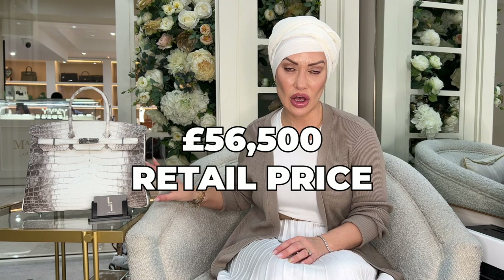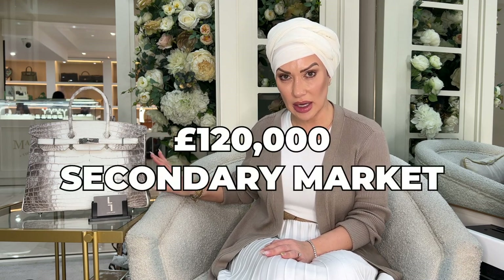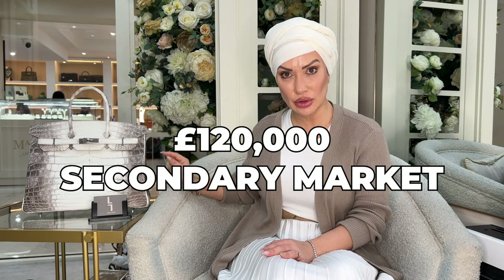The burning question everybody wants to know: how much does this bag cost? The retail price of this bag is £56,500 — that's huge. But what's even bigger is the secondary market price. You would be looking at spending in the region of £120,000 for this bag in brand new condition with a full set from someone like ourselves here at Love Luxury. This bag is super rare and a massive investment.